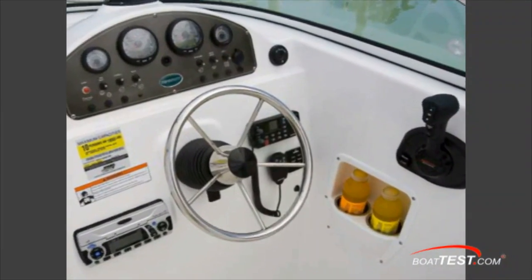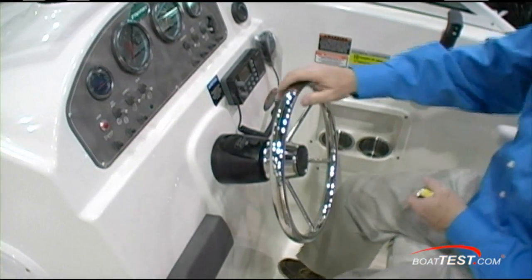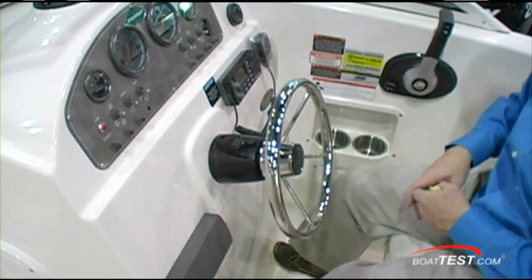VHF FM is over on the right side of the Seastar steering. There's nowhere to put my feet, though — I'd like to see a recessed spot or a flip-down footrest, just something to put my feet on.